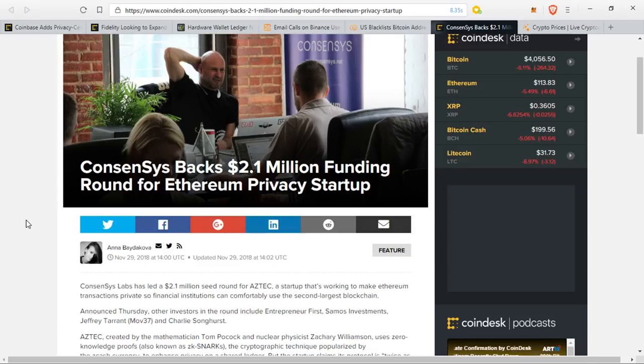I think it was called Dandelion — that was the privacy layer they were working on for the Bitcoin network. Haven't heard anything about that in a very long time. I have a very strong feeling — and this is obviously my personal opinion — that the people from Blockstream have probably been visited by higher-ups in the financial or regulatory world and told not to scrap privacy layers on top of the Bitcoin network, or maybe they've been discouraged from doing so.